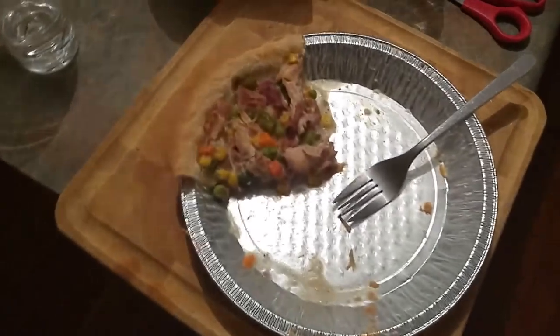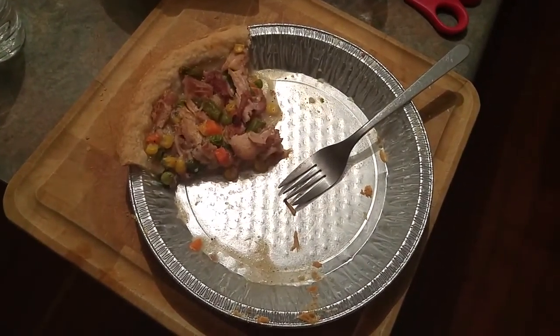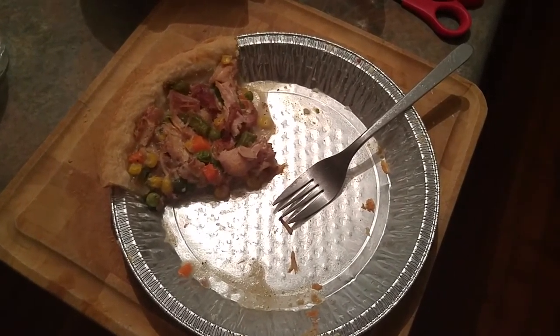It's a turkey pot pie day. That is really tasty. Thanks for watching.